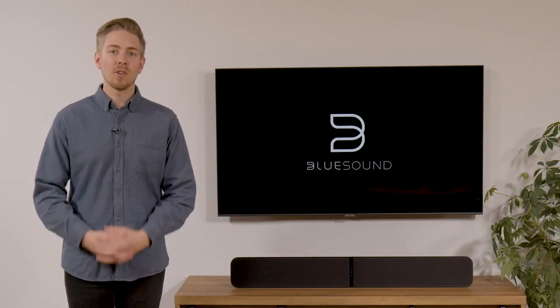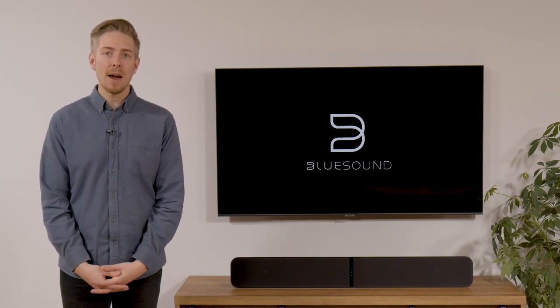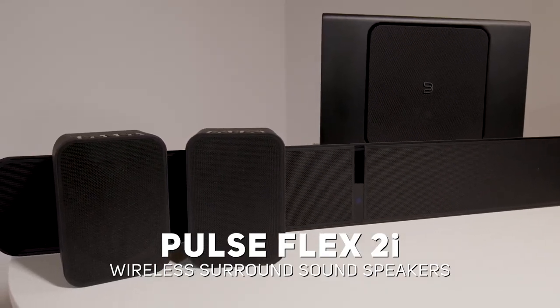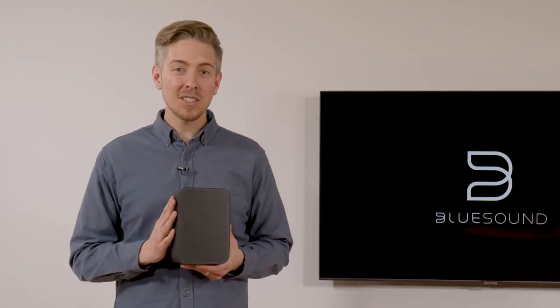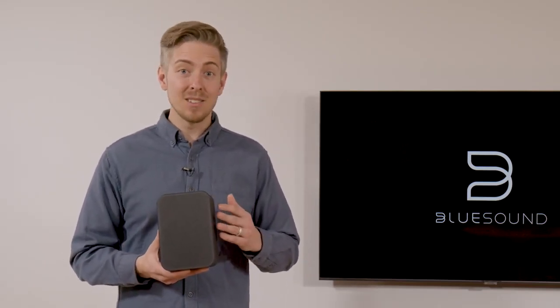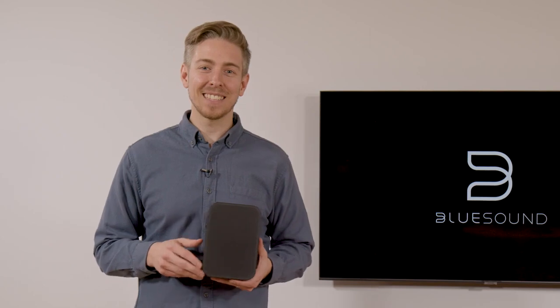The DSP can make adjustments that result in better performance without overdriving the system. From a listening perspective, this means the bass is able to go deeper and stay tighter, even within the relatively small size of the Pulse Sub Plus. With the Pulse Soundbar Plus and the Sub Plus paired up, you've got a great 2.1 stereo system that adds performance to your cinema setup. However, you can create an even more immersive wireless surround sound experience by adding a pair of Pulse Flex 2i speakers as dedicated surrounds. The Pulse Flex 2i is our smallest all-in-one speaker, and it's a flexible component of a multi-room home system.